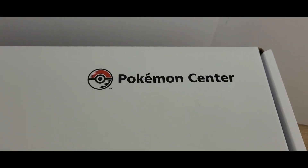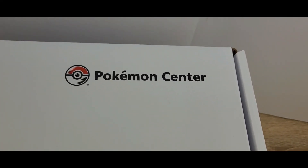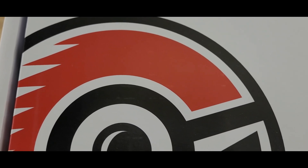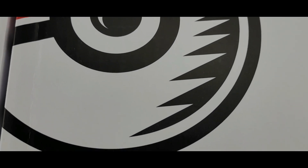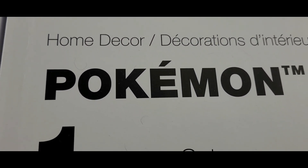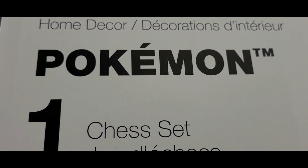Hello and welcome to my channel, my name is TitanDel86, and today from Pokemon Center I present to you the Pokemon edition of chess. This is a giant box compared to other Pokemon items we received in the past from Pokemon Center. I chose to do this video now in celebration of Pokemon Day, so this is the chess set.